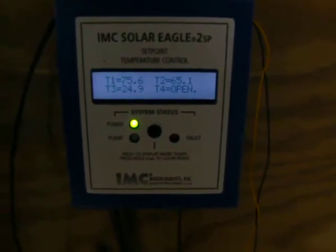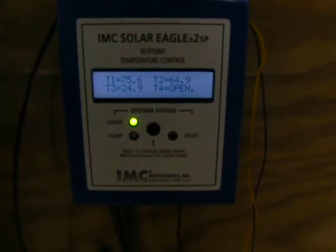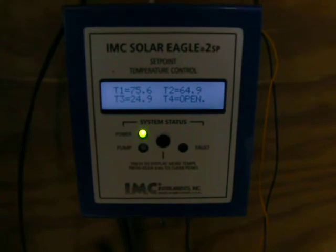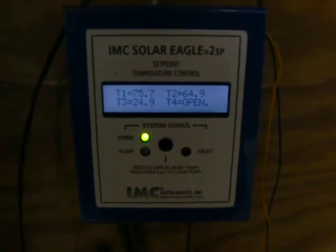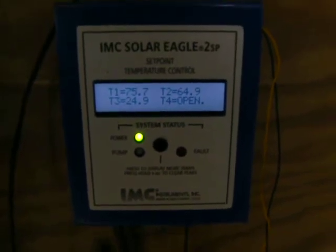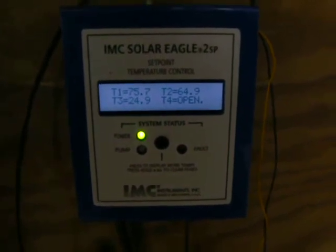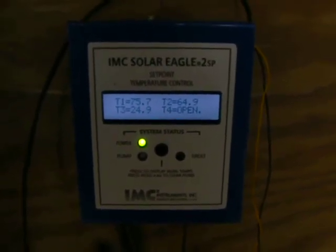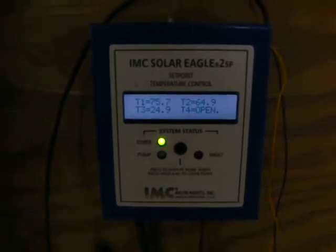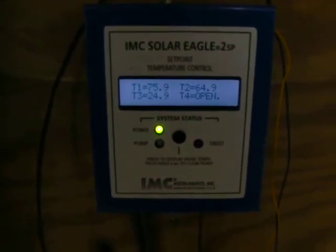T2 is the set temperature in the building, which is 65 degrees. T1 is the actual collector temperature — it's at 75.6, and it's climbing, 75.7. This system is set to come on at 77.2 to 77.4 degrees. It will run until it gets within two degrees of the set point, and then it will shut off again, so that it doesn't cool down the building, but continually adds heat to the building all day long.